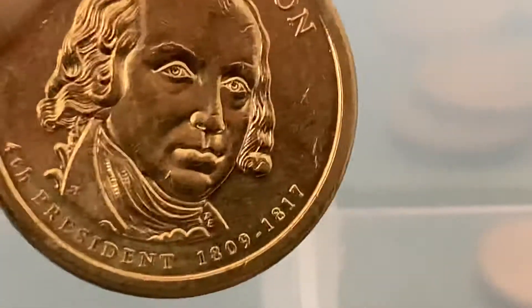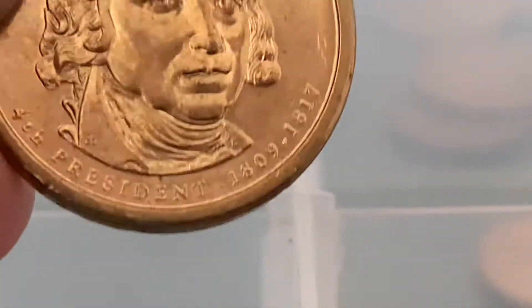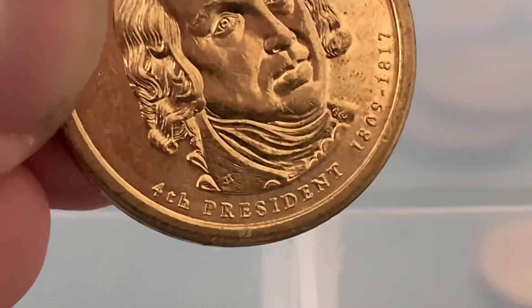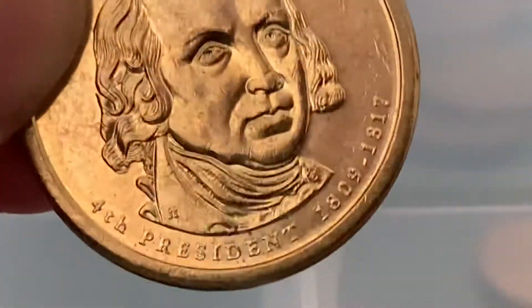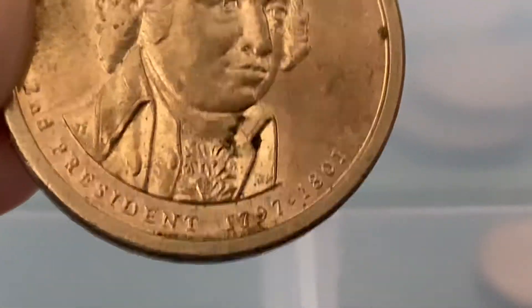James Madison — Madison is the fourth president, and this one's got a great shine. This is probably going to be the one that goes into the book. Two, three, and four. We shall see. John Adams — a little messed up, but still a pretty coin.